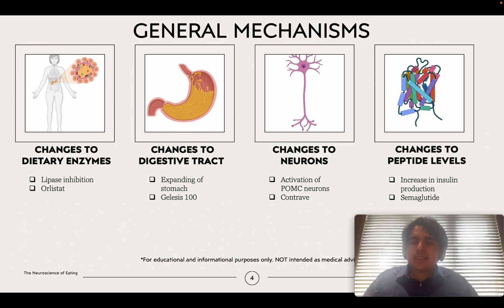The last mechanism is that these drugs work by changing peptide levels. A very famous example that made a lot of news recently is semaglutide, which increases insulin levels and makes you feel satiated, so you're not eating as much. Some of these drugs have many different mechanisms of action — one drug could use all four methods. As always, this video is intended for educational and informational purposes; if you have questions, talk to your family doctor.